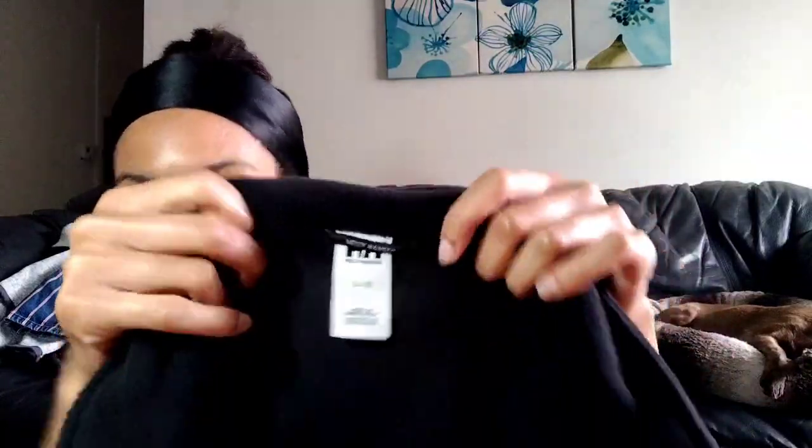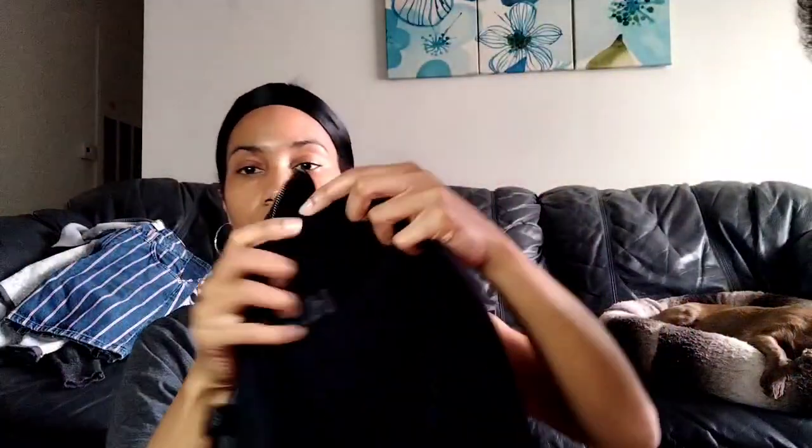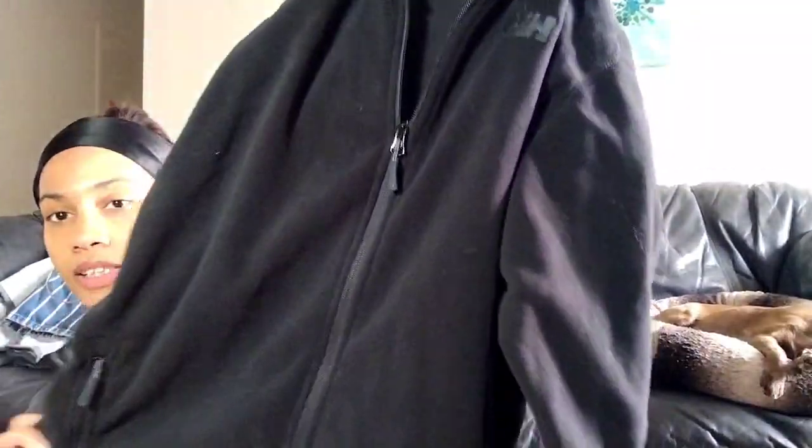Then we have this Helly Hansen size large black fleece. I like it because it's just a simple black fleece — it's super warm, almost to the point of making you hot. It's also got the HH logo here; that's another way you can spot it. I think I paid around $4.17 for it — I'm not sure if they charged me the sweater price or the top price, but either way, pretty good deal. Full zip.